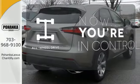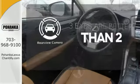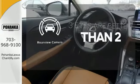This vehicle with its grippy all-wheel drive can handle anything Mother Nature throws at you. The backup camera gives you a clear picture of what is behind you.